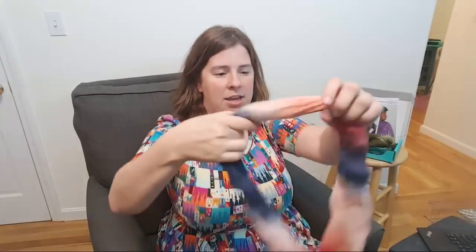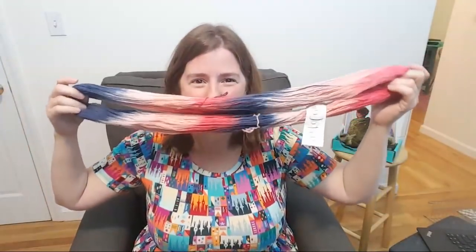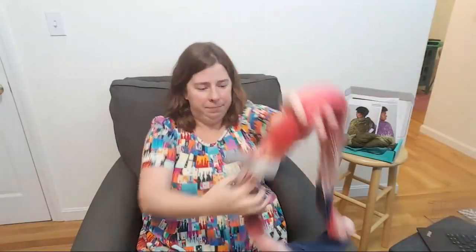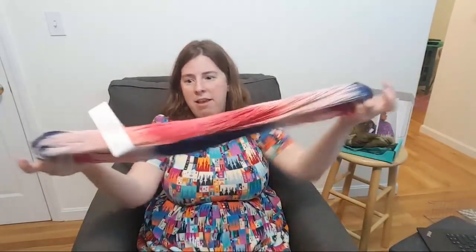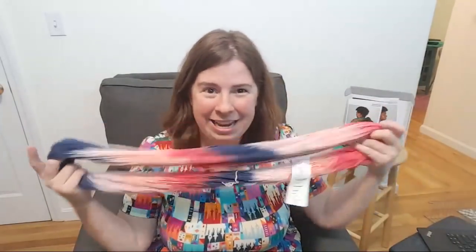I'm going to open this up because I want to get a sense of how things were dyed. I love trying to fold the skein to see how it might knit up. I like that there's a long pink section — it's sort of mirrored — and then short sections. I really enjoy this kind of patterning; it's something I enjoy doing myself with hand painting.